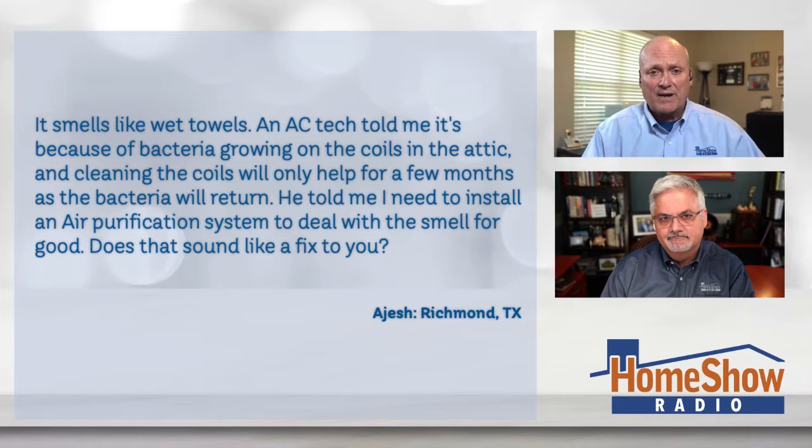I wouldn't spend the money. If you wanted to buy a high-priced filter system, you can — it's not going to kill you or hurt you — but I don't think it's worth the money.